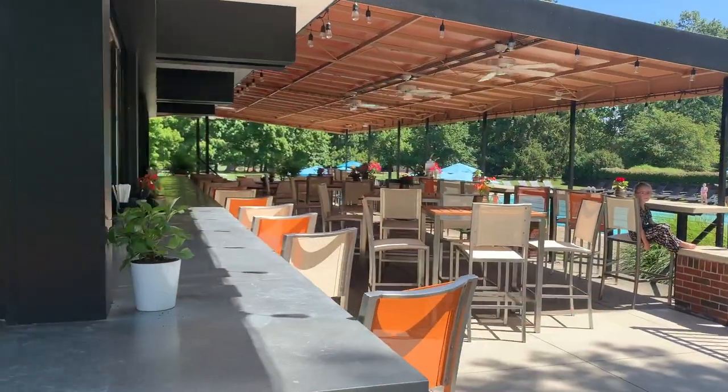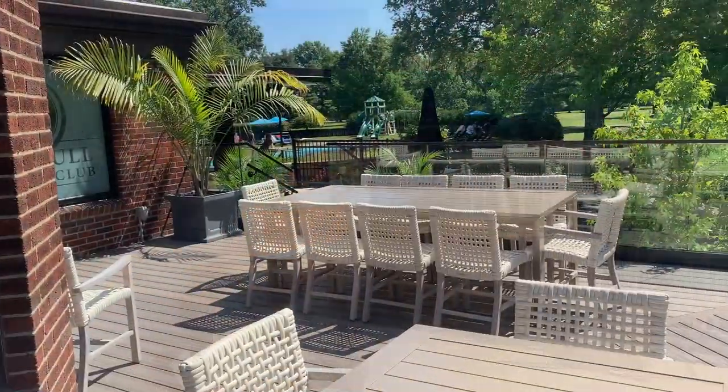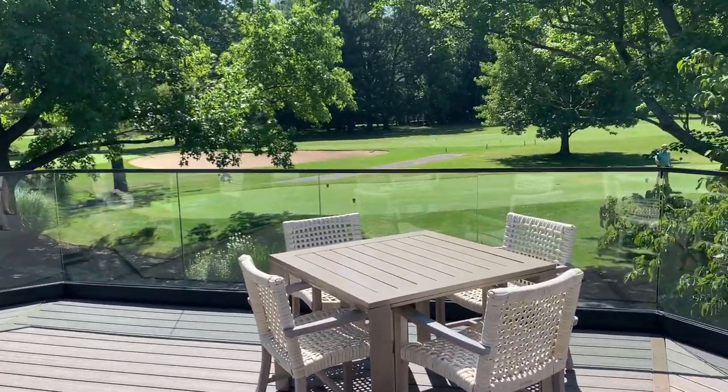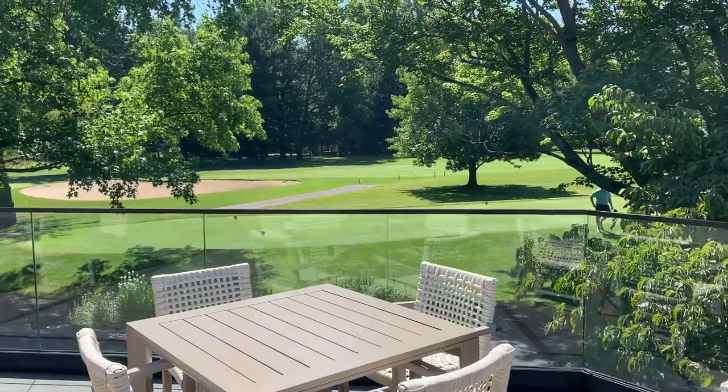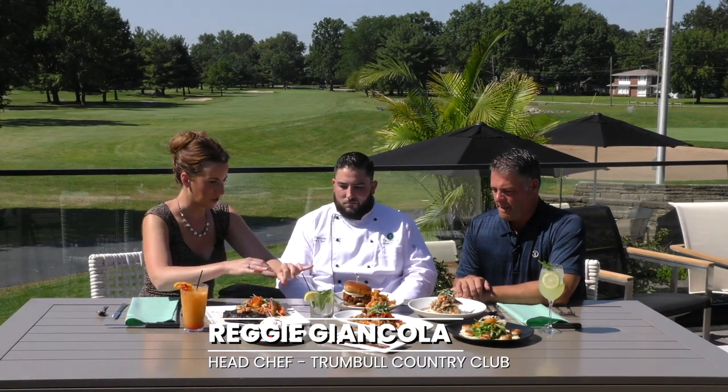Chef Reggie's here from Trumbull Country Club on their newly designed patio that opened up this summer. I haven't been here in years — during COVID everybody was in lockdown, so we didn't go anywhere. But to come out here and see what you guys have done with this place is unbelievable. You've been here almost two years now, right? Yeah, almost two years. It's been great. Membership is way up and we're doing some great things.